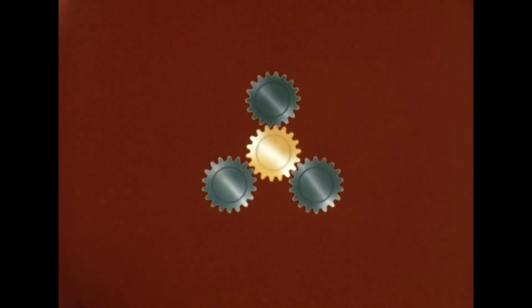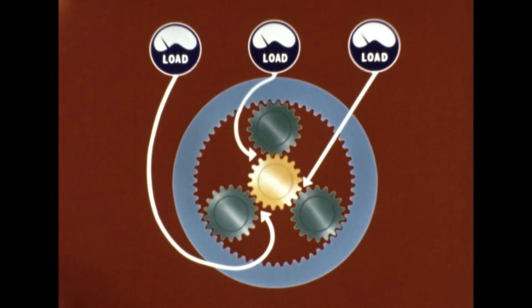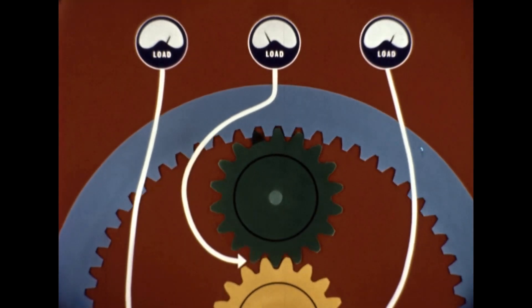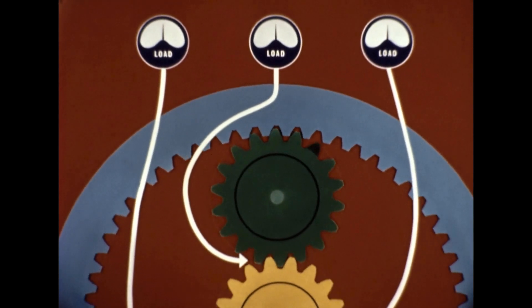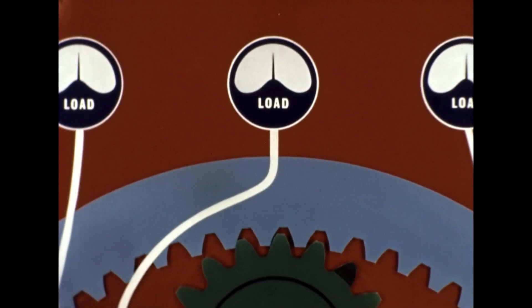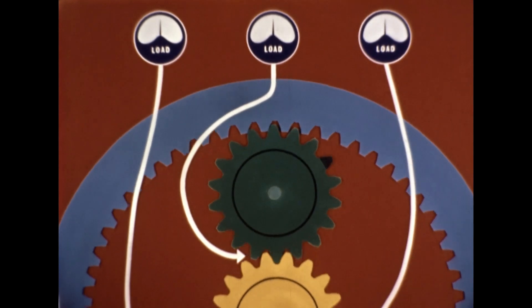But to turn theoretical advantages into reality, the load sharing by the planet wheels must in fact be balanced. In practice, this has usually been the stumbling block, because gear tooth errors as small as one ten-thousandth of an inch can cause grave trouble. Suppose a planet wheel has just one tooth that is imperfect — each time it engages with either annulus or sun wheel, the loads will fluctuate. It's clear that this uneven load sharing would be intolerable in high power, high speed applications.